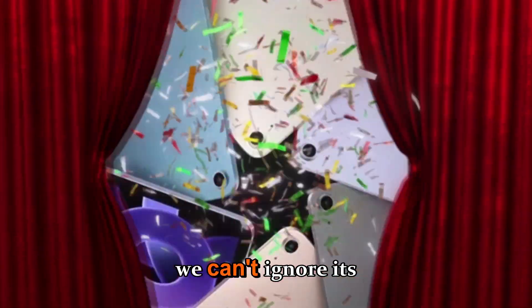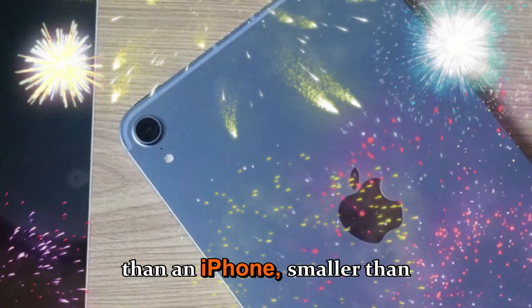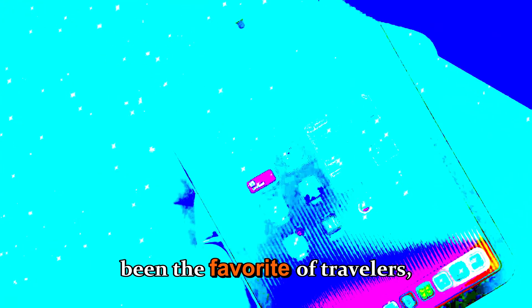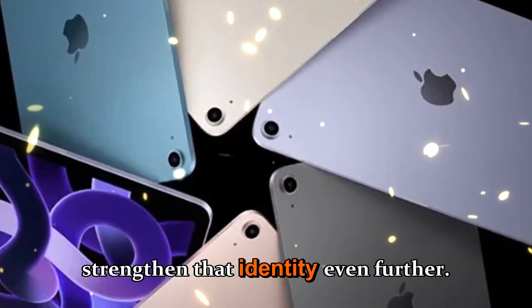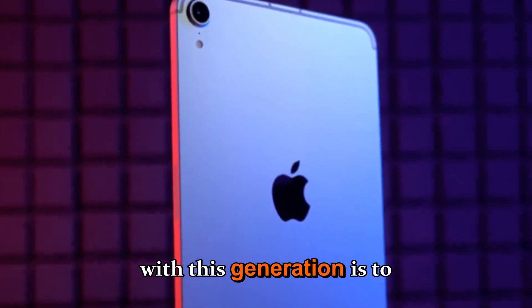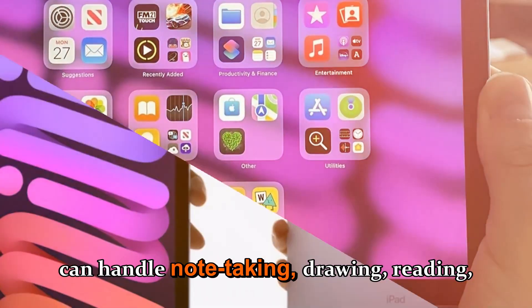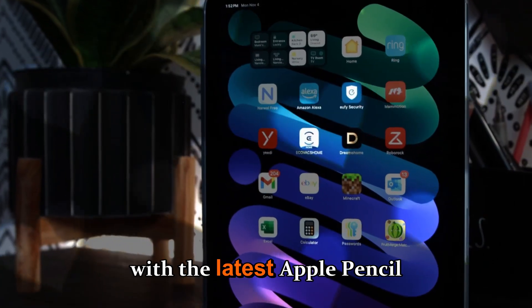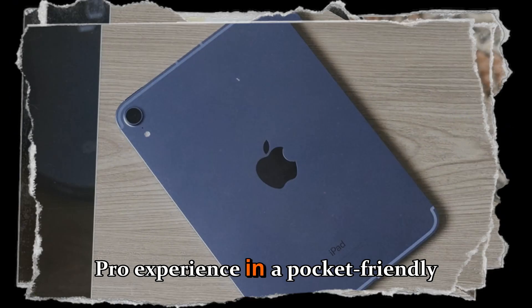When we talk about the iPad mini, we can't ignore its place in Apple's lineup. It has always been the in-between device — bigger than an iPhone, smaller than a regular iPad, yet surprisingly capable. For years it's been the favorite of travelers, pilots, students, and even photographers who use it as a portable digital notebook. The iPad mini 8 is expected to strengthen that identity even further, with Apple's rumored goal being to turn the mini into the ultimate compact productivity tool — capable of note-taking, drawing, reading, and light video editing. Pair it with the latest Apple Pencil Pro and the redesigned Magic Keyboard Mini, and you've got the iPad Pro experience in a pocket-friendly size.